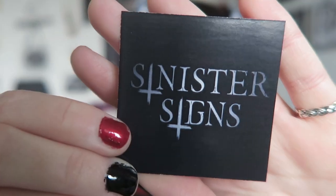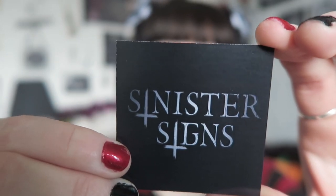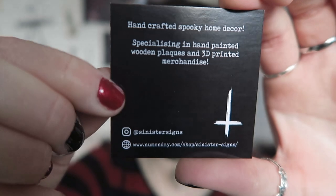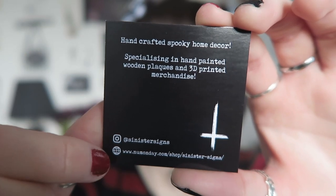When I opened the package it was wrapped really nicely in black tissue paper, and it had their logo on the sticker. There was also a business card that says 'handcrafted spooky home decor, specializing in hand-painted wooden plaques and 3D printed merchandise,' with their Instagram and website on the back. They're not actually on Etsy so they do have their own website. I'll leave all the links you need in the description box.